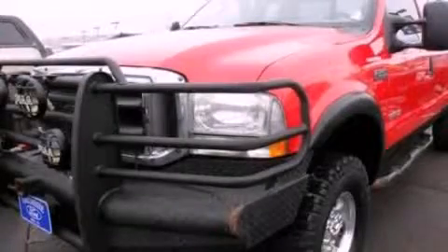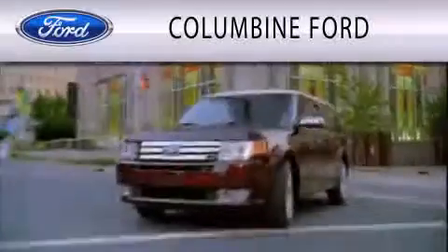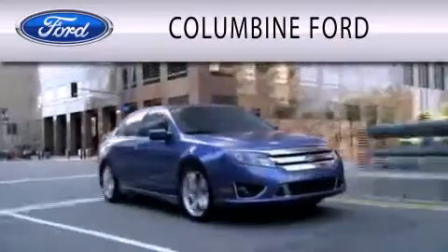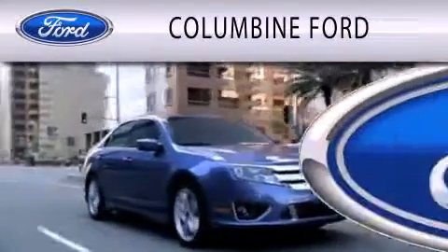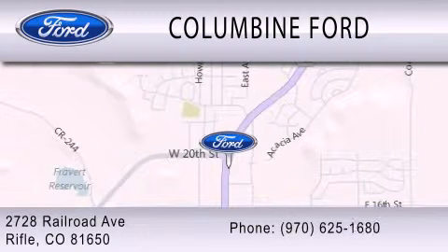We hope you found this video informative. Please contact us today. Columbine Ford is dedicated to doing everything possible to ensure that the experience you have selecting your vehicle is as pleasant as possible. We are located at 2728 Railroad Avenue in Rifle.